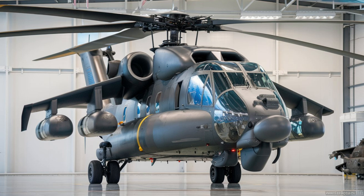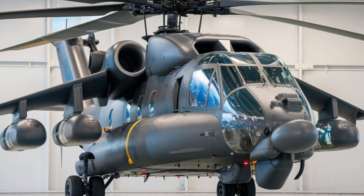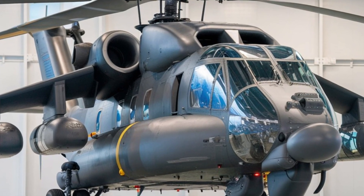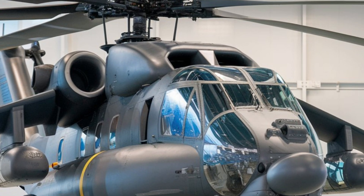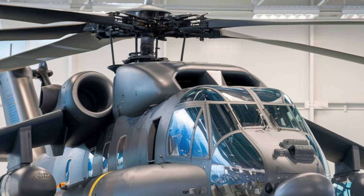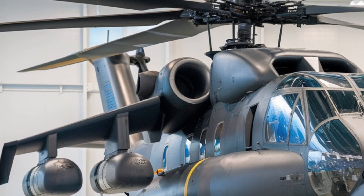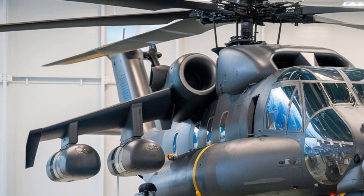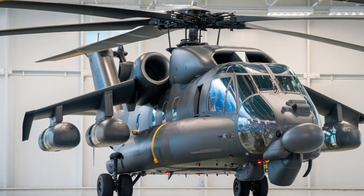Welcome to Fast Lane Focus, where we dive into the latest and most exciting military technology. Today, we're taking a close look at the 2025 Dinal A2 Ruivik, an advanced South African attack helicopter that packs a serious punch. Whether you're a military enthusiast or just curious about the tech, this review will give you a detailed overview of what makes the Ruivik so impressive.